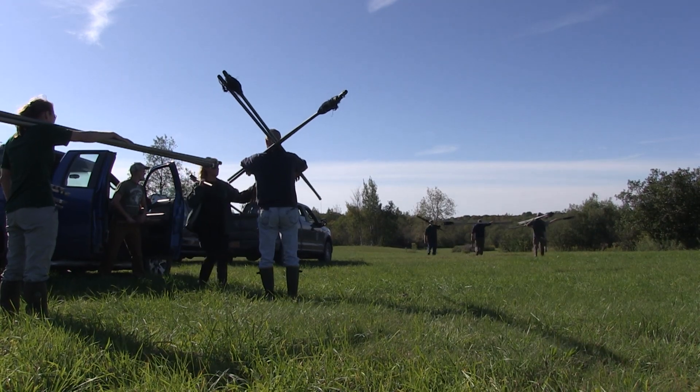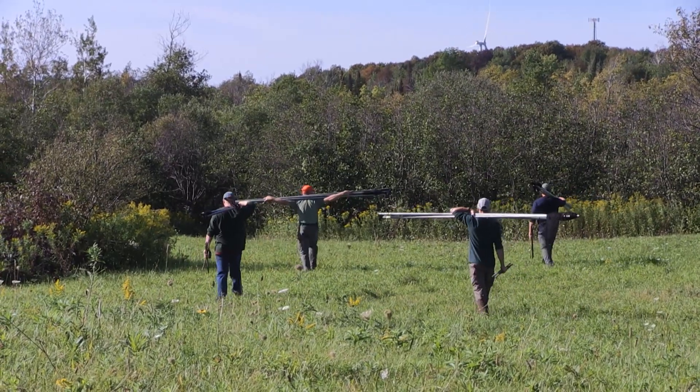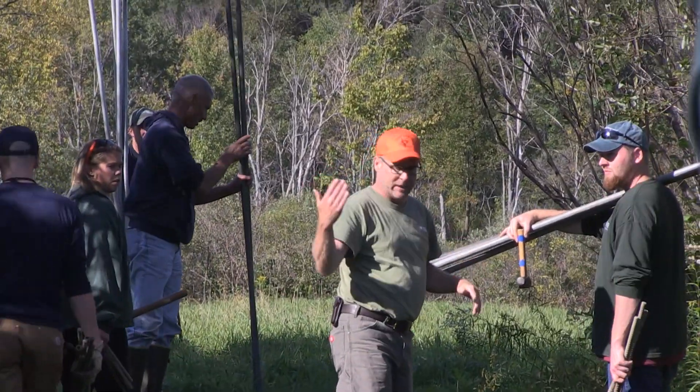Our region is participating in this flyway-wide effort to get Woodcock banded and marked with transmitters so we can learn more about their migration biology and ecology.